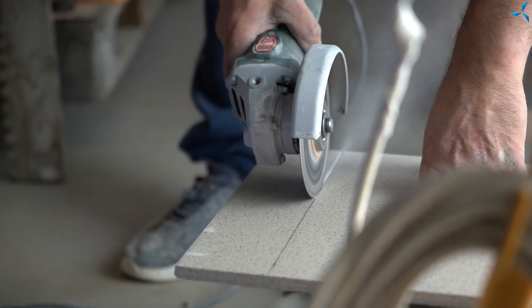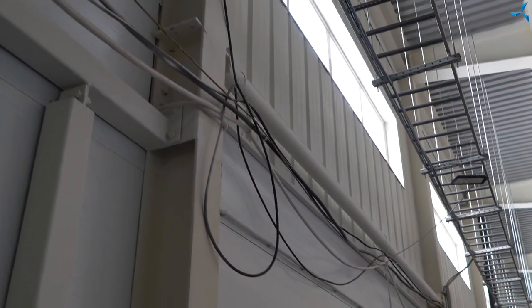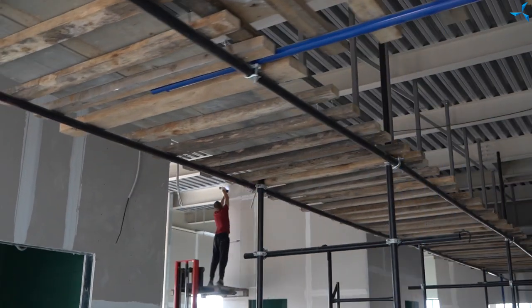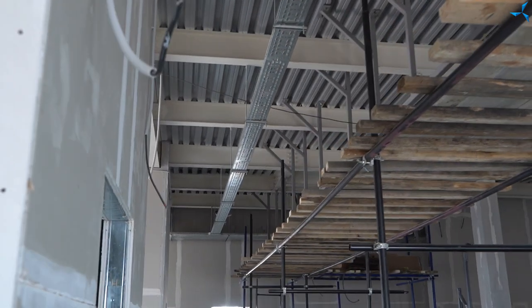We are working on the low voltage system in parallel with that. Some of the work has already been completed and some are still in progress. Now you can see the completed work on the low voltage networks. This is in the engine assembly area, on the wall that separates the assembly area from the laboratory.